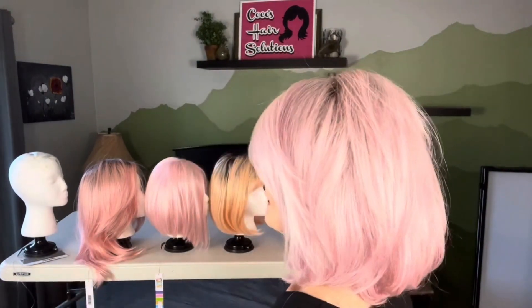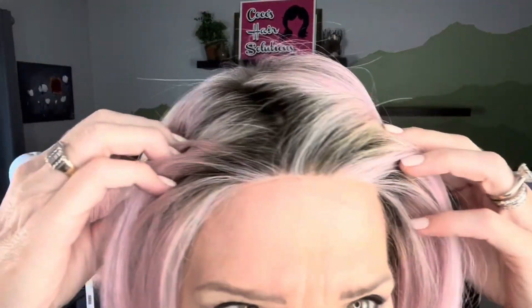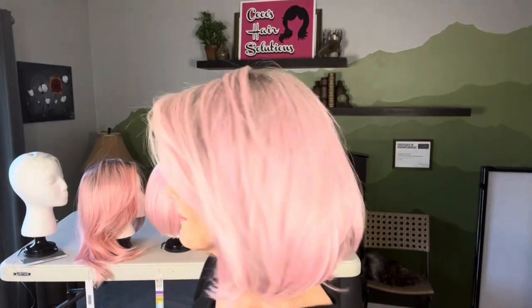I've combed her all smooth. She is a lob and feels gorgeous. The density is medium, a little bit more than medium. But with that mono top and lace front, you don't feel like you have a lot on. Isn't that gorgeous? She is very pretty and feels wonderful. Look at that hairline — just beautiful. This is one of Raquel Welch's Dare to Be pink hairstyles in honor of Breast Cancer Awareness Month.